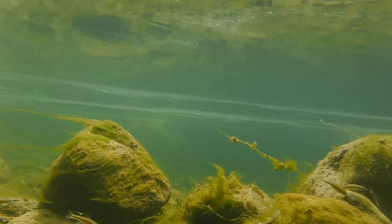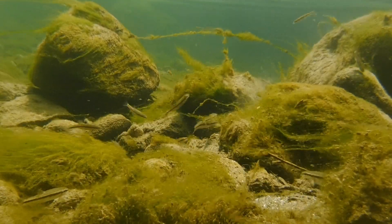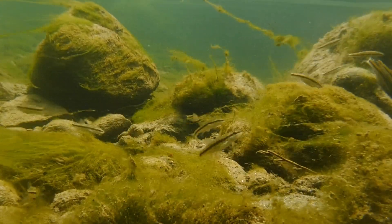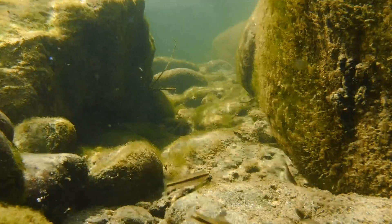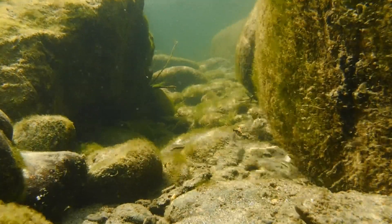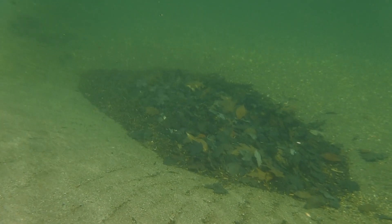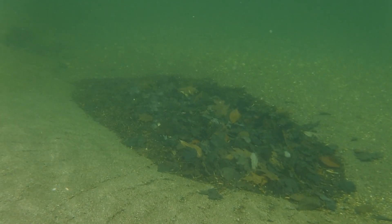Rocks, sand, and silt are also transported by the current from one part of the river to another, and when the current slows down, anything that's suspended in the water column will settle to the bottom and collect in a pile. And if this was a river in Indonesia, this pile of leaves that has settled on the bottom might make a perfect spot to find a group of Kuli Loaches.